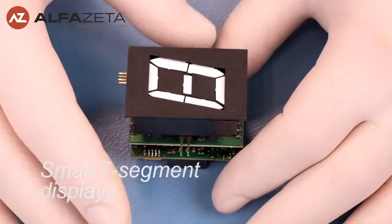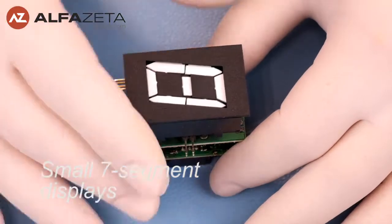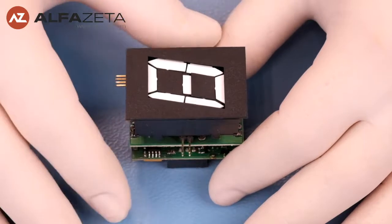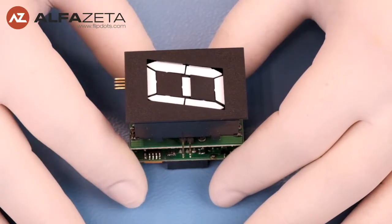Today I'm going to show you one of the large family of electromagnetic displays. This is something that we call 1 inch small 7 segment.